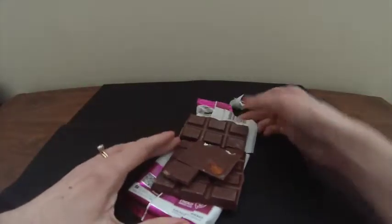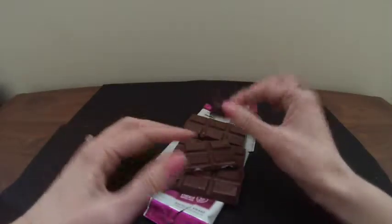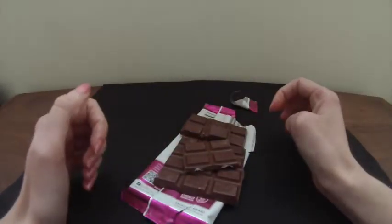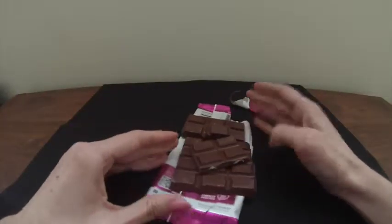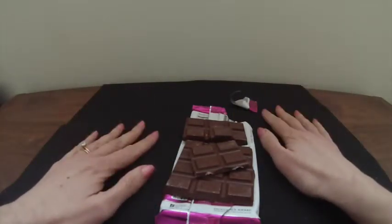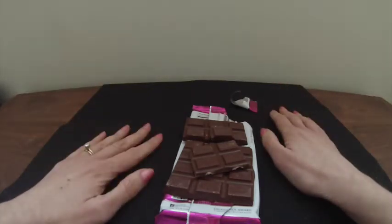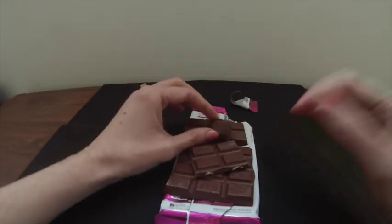Tasty, but unfortunately not ideal for how I eat chocolate, which is just eating individual squares one at a time. If you have any chocolate you'd love me to review or any chocolate products you'd like to see a review for, please comment in the comment section, please subscribe to the channel. Thank you very much and hope you enjoyed it. Bye.